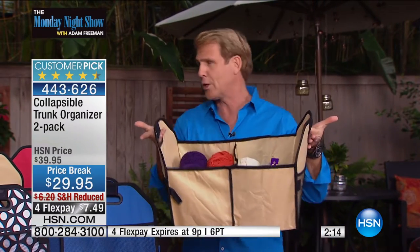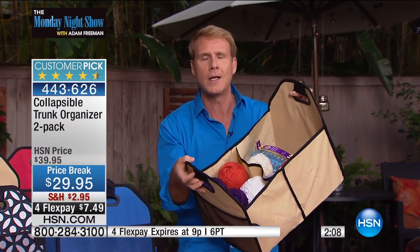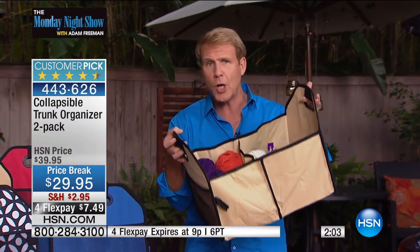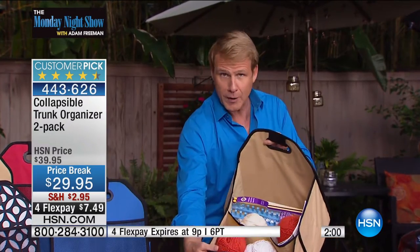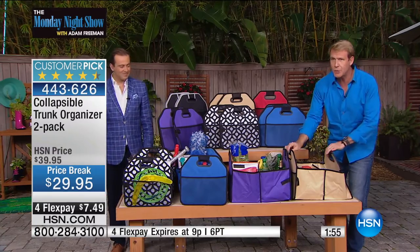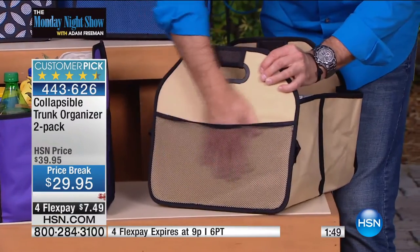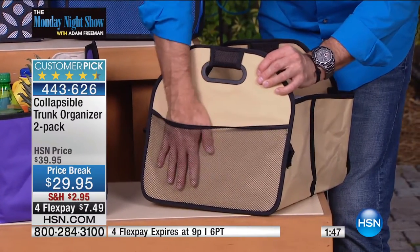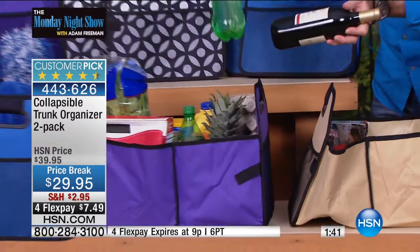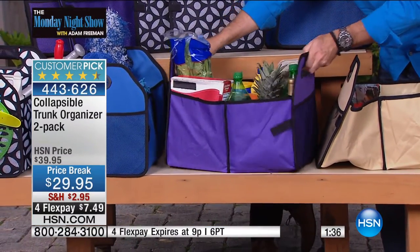That's why it's such a huge customer pick, and why so many people get so many of them. Crazy flex pay today — full flex. You get a couple for the trunk of one car, two more for the other car, two in the pantry, two in the laundry room, two in the man cave, two in the crafting room. People get lots of sets because they love the quality — 600 denier camping grade canvas, super strong sturdy handles, with a slot in the back for magazine articles or coupons.